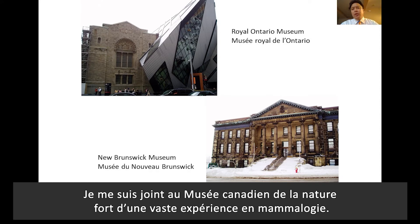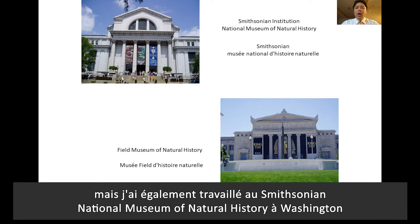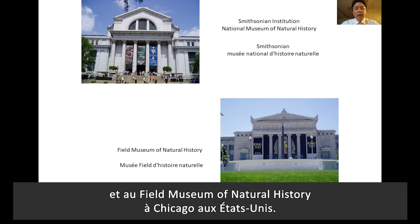I come to the Canadian Museum of Nature with an extensive background in mammology, having received most of my training at the Royal Ontario Museum in Toronto and the New Brunswick Museum in St. John in Canada. I've also received training in the United States at the Smithsonian Institution National Museum of Natural History in Washington DC and at the Field Museum of Natural History in Chicago.